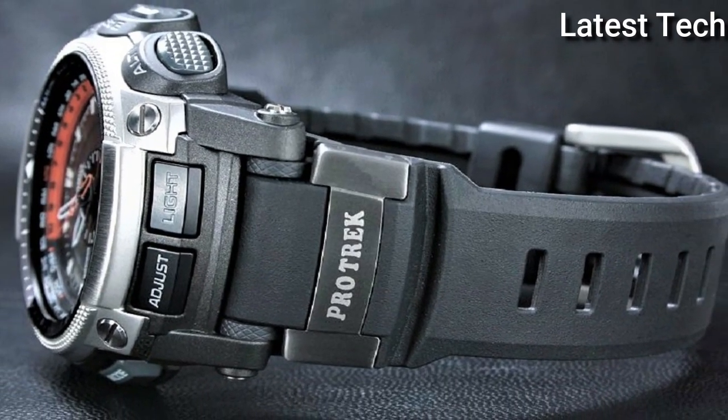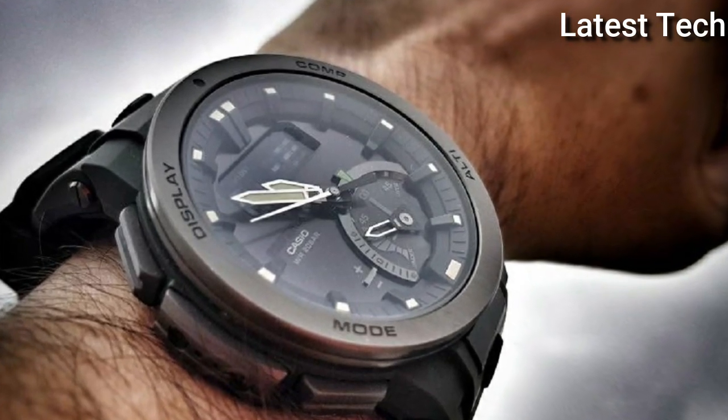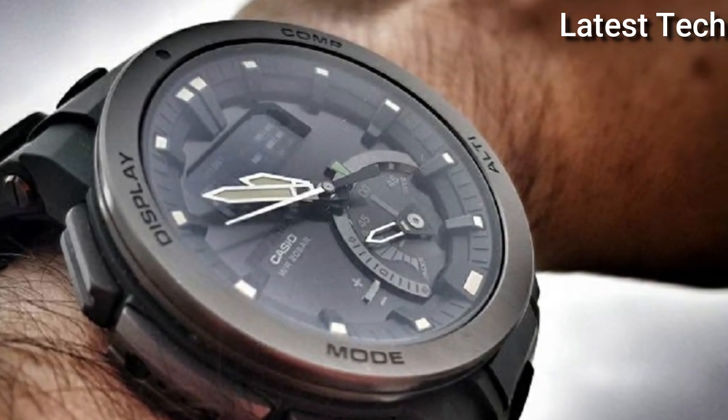Hello everyone! Today I am going to show you the best Casio ProTrek watches of 2022 based on specifications.